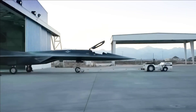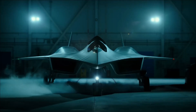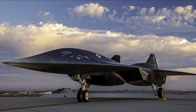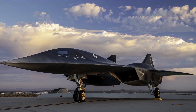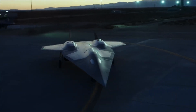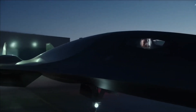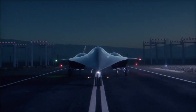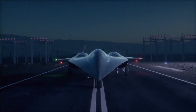Two engines will propel the SR-72 unmanned aircraft. The aircraft will receive thrust from its turbine engine until it reaches a speed of Mach 3, after which the dual-mode ramjet will provide propulsion. To reduce aerodynamic drag, the aircraft will employ a single inlet nozzle for both the turbine engine and ramjet.